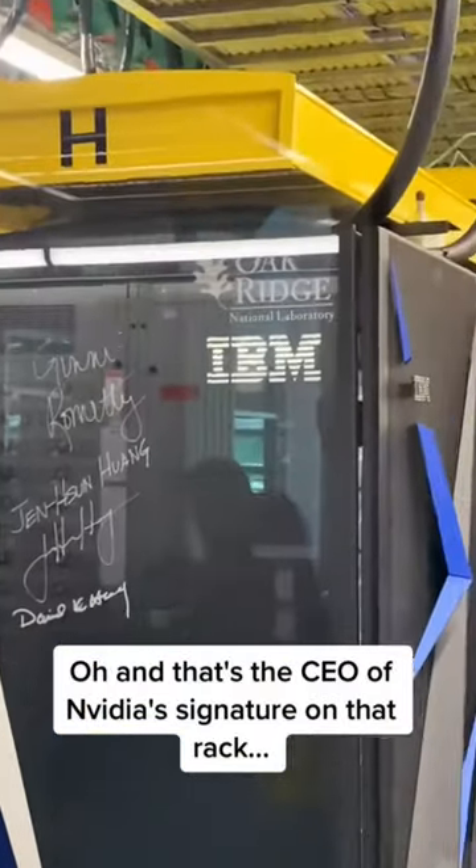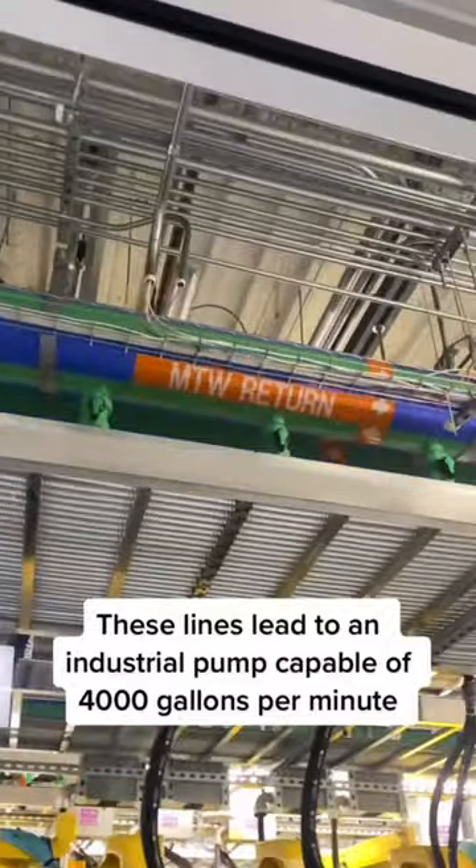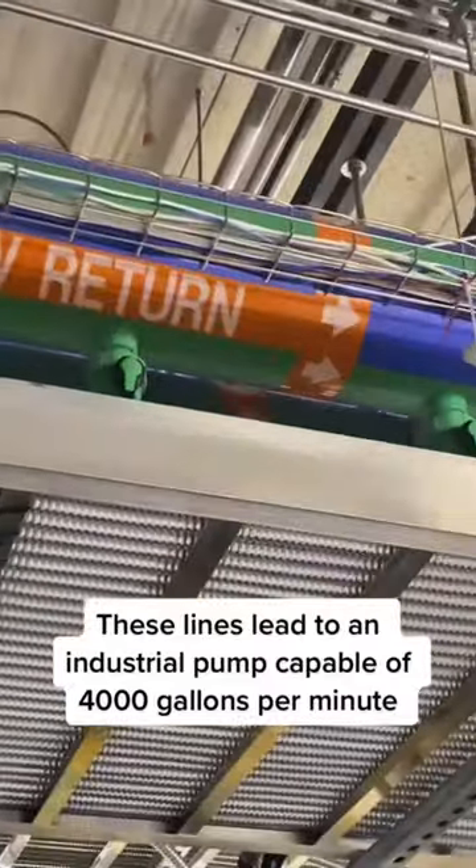And that's the CEO of Nvidia's signature on that rack. These lines lead to an industrial pump capable of 4,000 gallons per minute.